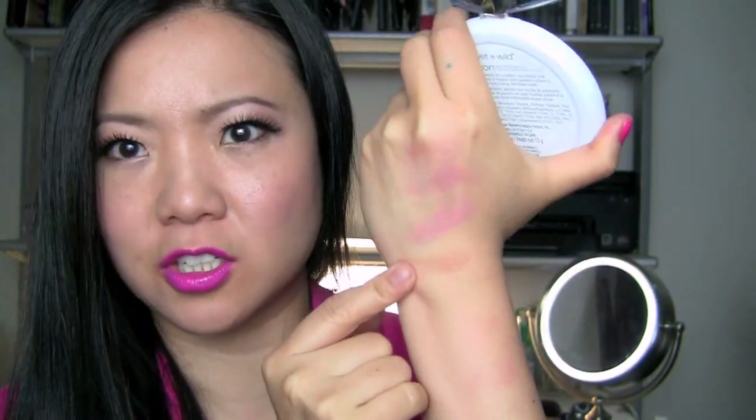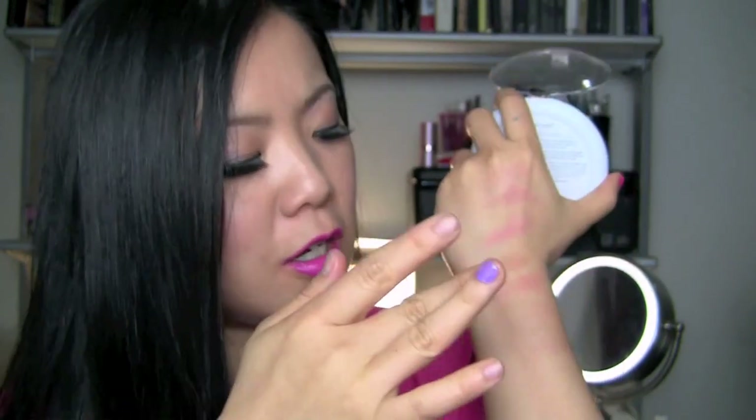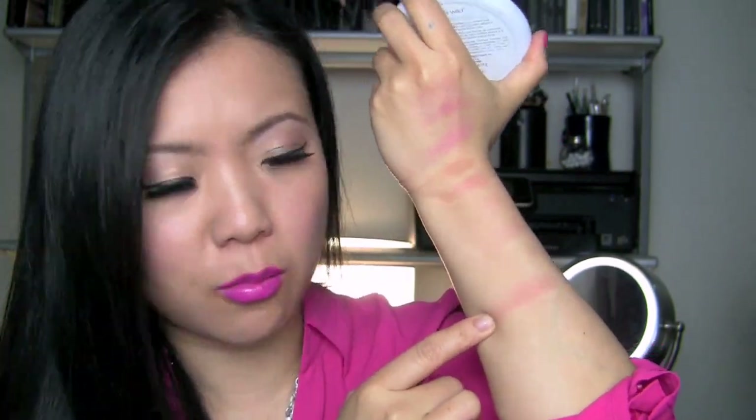This one's called Dusk Till Dawn. I will swatch this part for you. It's pretty, natural looking actually, to my surprise. And now I swatch the pink part. And now I'm going to swirl around and see how that looks. A beautiful bronzy color comes out of it. I'll use it right here — oh, that's really pretty. It becomes like a peach almost.